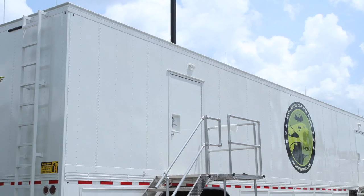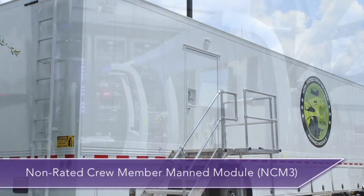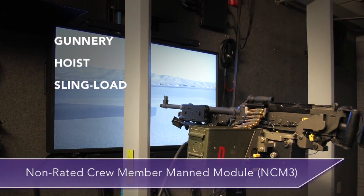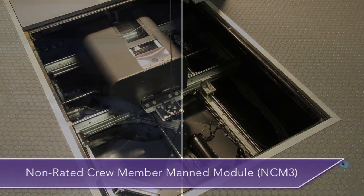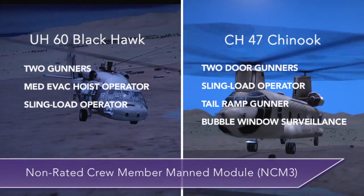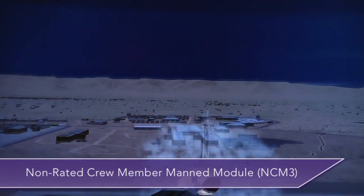The Non-rated Crew Member MAD Module, or NCM-3, trains helicopter crews in critical gunner, hoist, and sling-load operations. It supports two aircraft, the UH-60 Blackhawk and the CH-47 Chinook, and nine simulator configurations.